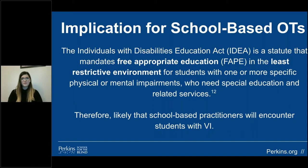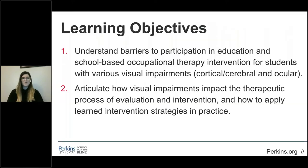It's so important for all occupational therapists working in a school-based setting to educate themselves about working with students with visual impairments because IDEA mandates free, appropriate education in the least-restricted environment. Districts are pushing more and more for students with isolated visual impairment to remain in schools in their local districts, meaning more practitioners will encounter students with visual impairment. Our learning objectives today are to understand barriers to participation in education, articulate how visual impairments impact the therapeutic process of evaluation and intervention, and how to apply learned intervention strategies in practice.